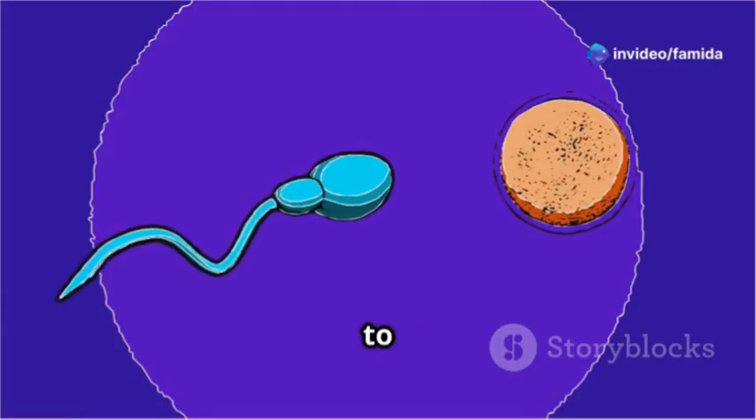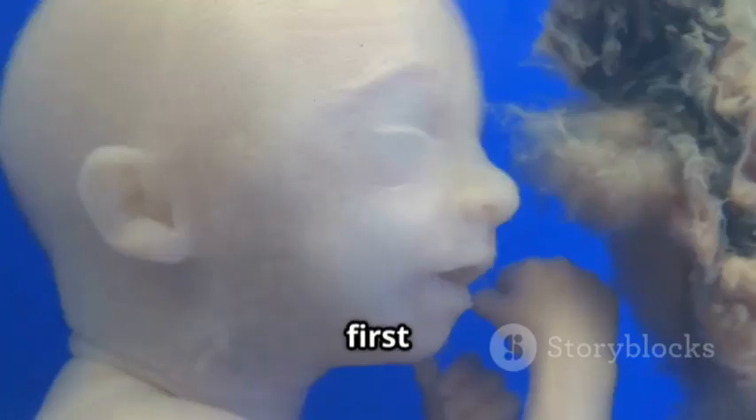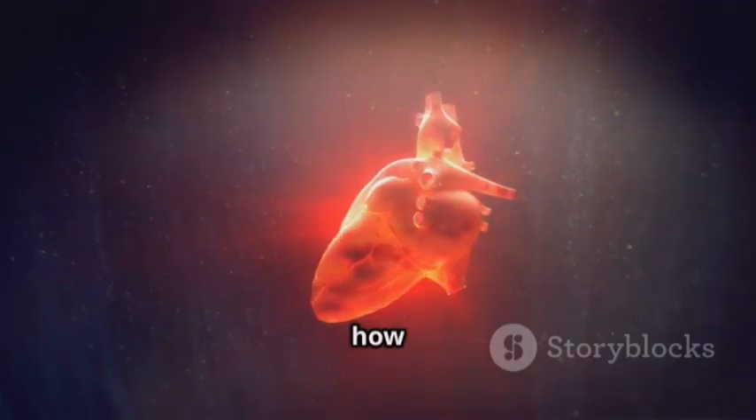Next, the zygote transforms into a blastocyst as it travels down the fallopian tube. It's like a little astronaut on a mission to implant itself into the uterus. Once it finds its cozy spot, the real magic begins.